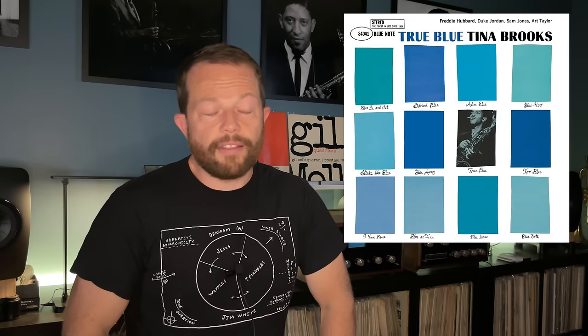Moving on to November 17th, and this one is special. I'm a bit of a completist with Blue Note, collecting mostly vintage first pressings. I have the entire 4100 and 4200 series in original form, and I'm missing just two from the 4000 series. One of those is True Blue by Tina Brooks — an album I should have picked up when I first started collecting. Now it's out of hand, and I'll never get an original, but that's okay. This classic vinyl edition is another possibility.